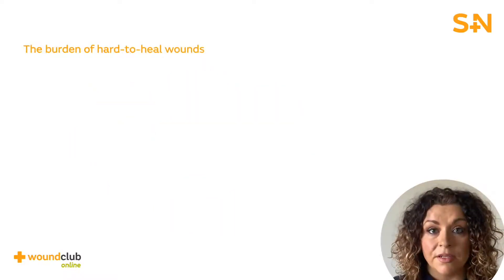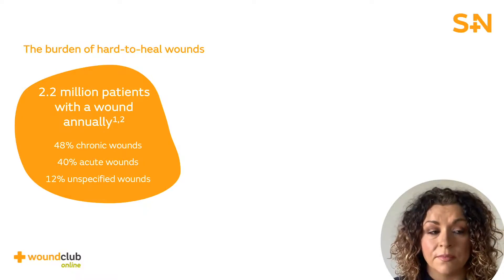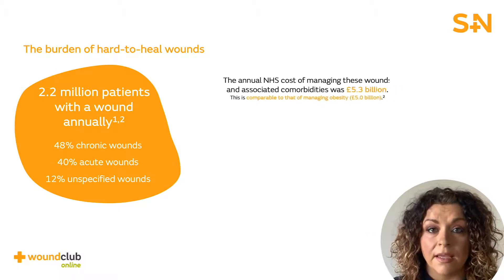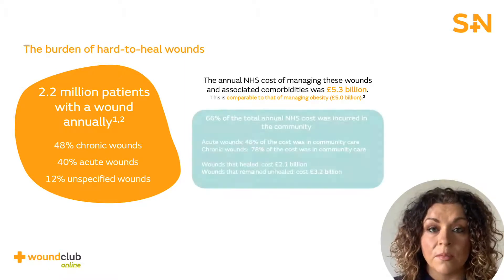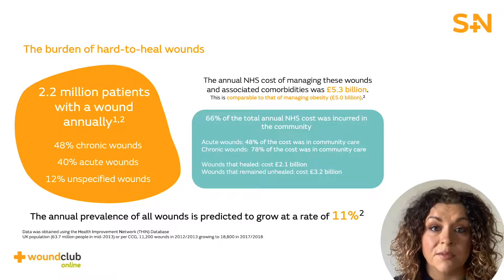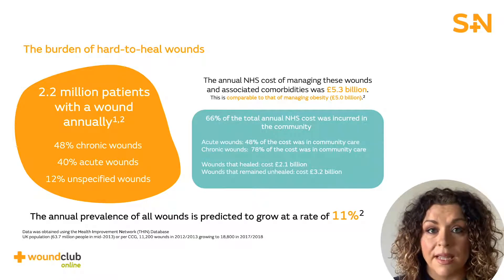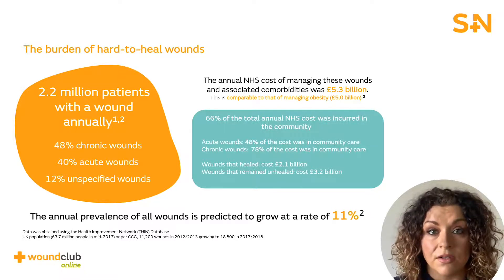Let's look at the burden of hard to heal wounds. There are 2.2 million patients with a wound every year and nearly half of these are hard to heal wounds. The cost of treating these wounds is high — 5.3 billion pounds — which is comparable to managing obesity. The majority of these costs are incurred in the community setting, with most patients being treated by primary care services. These costs have potential to increase in the future as the number of wounds is growing and is predicted to increase at a rate of 11%. Therefore, it's really important to tackle these hard to heal wounds.